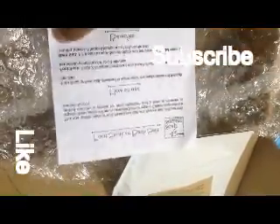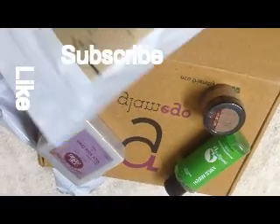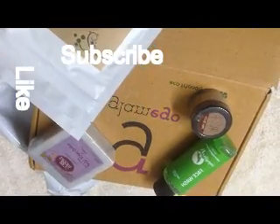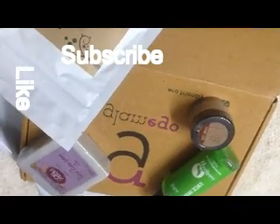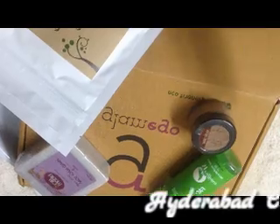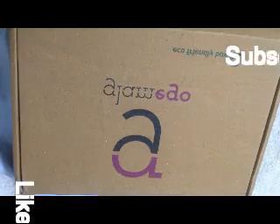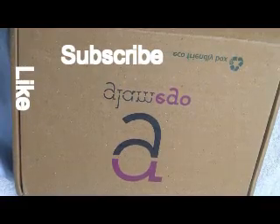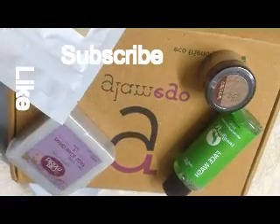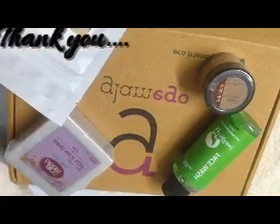So coming to the overall box review, I feel this is the most affordable box available on the market right now, coming with four good products every month. Spending 300 rupees is totally worth it. Please comment below whether you like this box or not, and if you like this video please like and subscribe to my channel. Thank you for watching!